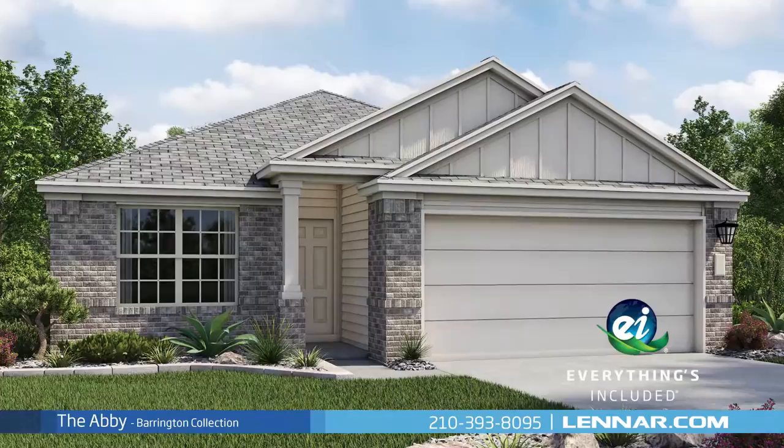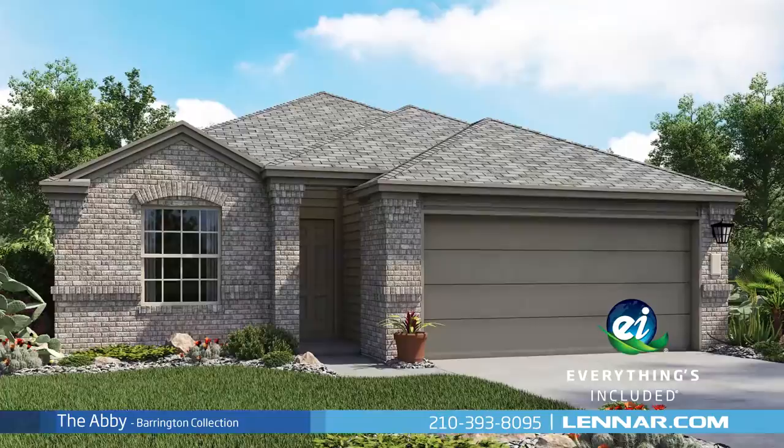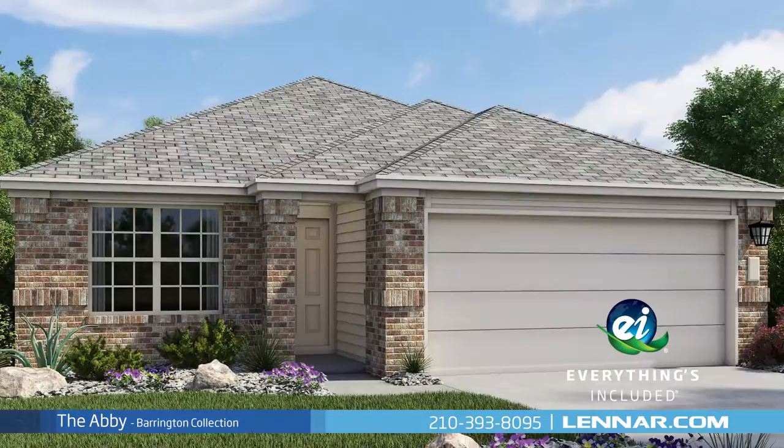And because Lennar is the only home builder in San Antonio to offer everything's included homes, the Abbey also includes all of the energy features, kitchen appliances, and luxury designer upgrades that you've come to expect from Lennar.